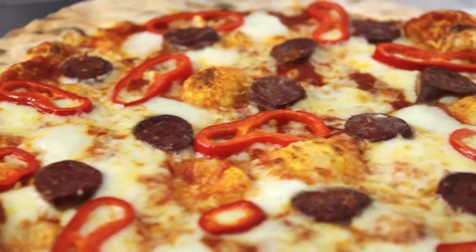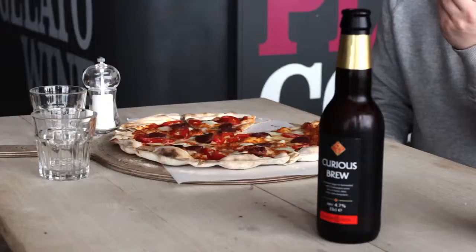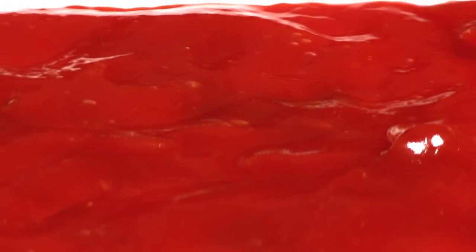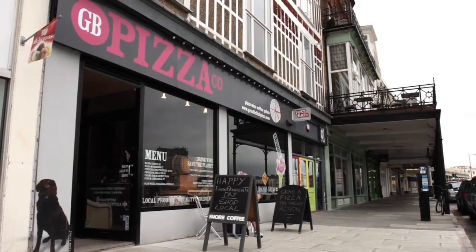This is Margate's Curious Pizza, which we serve with a bottle of Curious Brew. It's curious because the pizza is always different. We find that when we put something new on the menu it sells really well — the people of Margate are very adventurous.